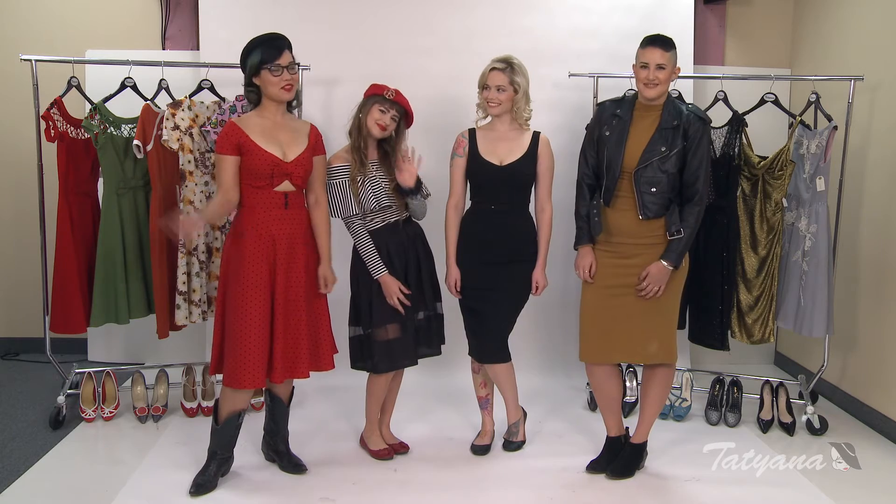Hi, I'm Krystal here with Tatiana Boutiques, and I'm Kaitlyn with Buffalo Exchange along with one of our buyers, Bebe. We're going to be styling a little black dress three different ways: modern and contemporary, and Hollywood glamour.